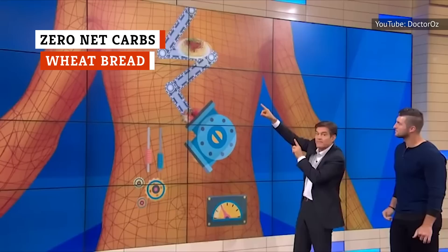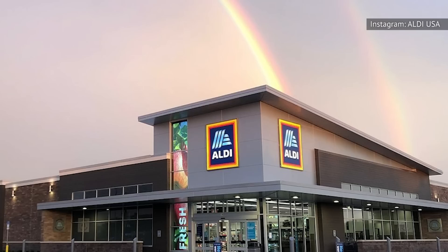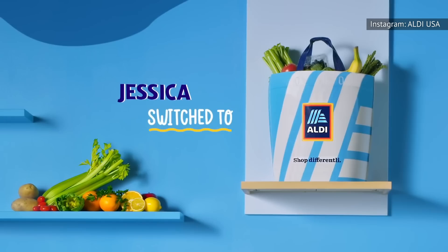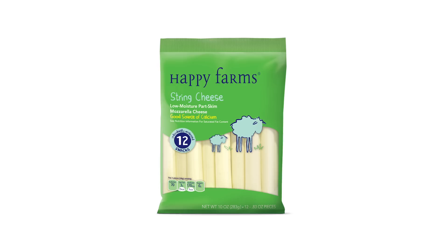Even if you're trying to reduce your carb intake, you can still enjoy every single bite of the Zero Net Carbs wheat bread you'll find at Aldi. Not only does this product have an Aldi cult following, it also has a keto following that sings its praises. For those who are desperate for a tasty keto option, it makes sense that everyone would flock to this Aldi cult favorite.